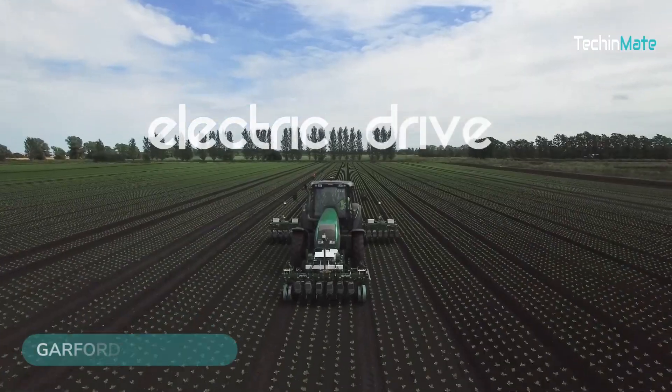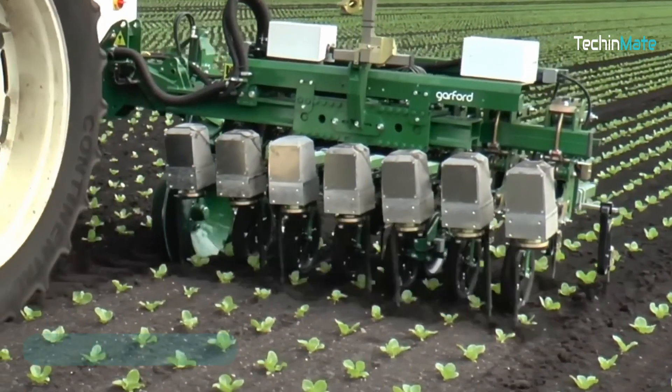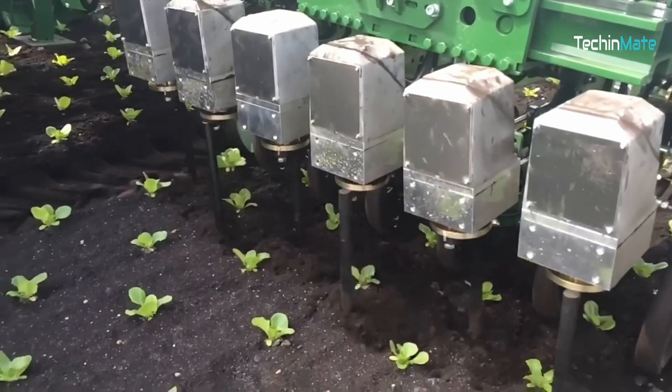The Garford Robocrop is a fantastic cultivator. Its robotic mechanical weeding control is perfect for ensuring a weed-free farmland and healthier crops.